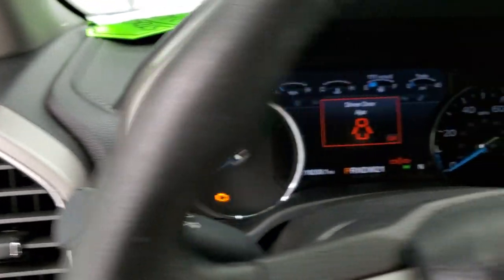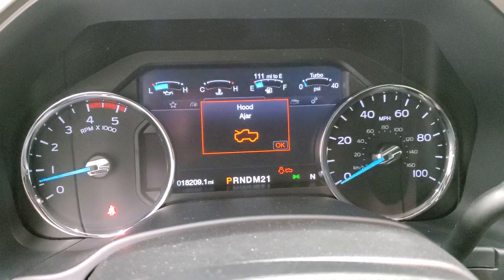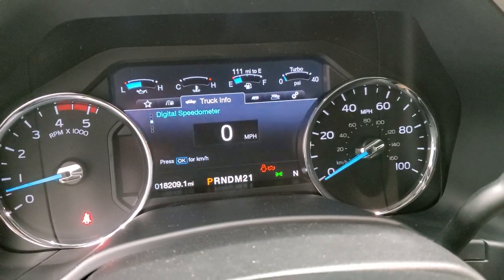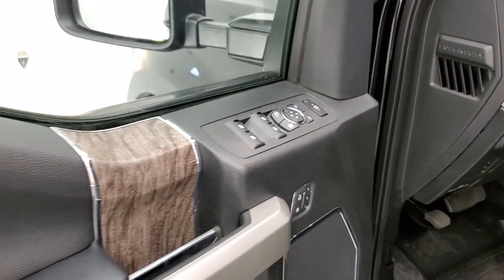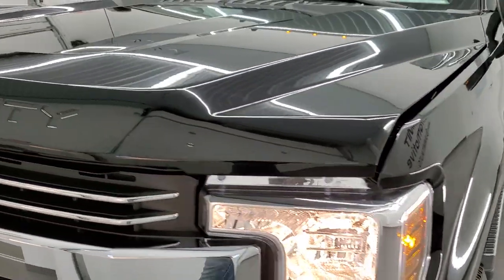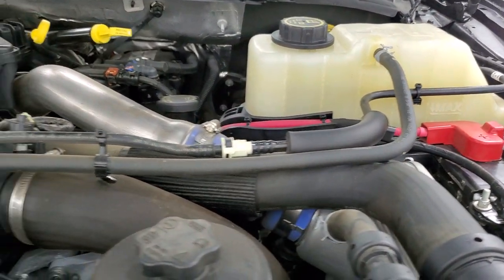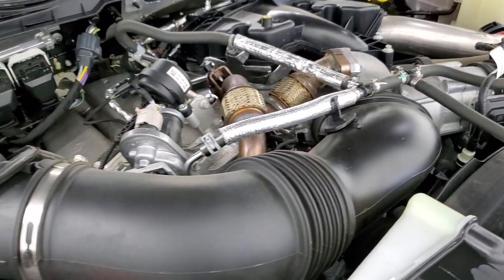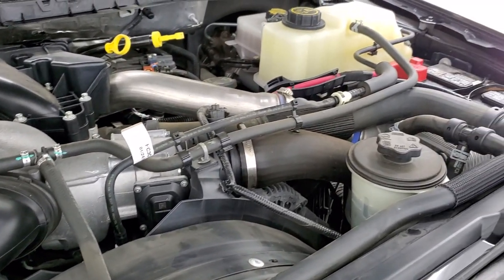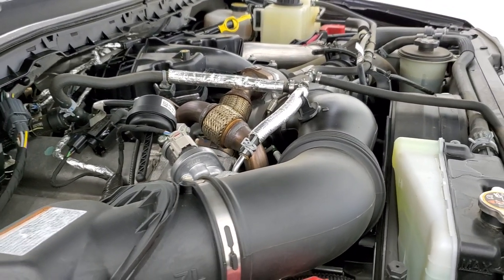We'll start it up and check out under the hood. It starts right up and other than alerting me that the hood and doors are ajar, there are no check engine lights or anything like that. Under the hood we have the 6.7 liter Power Stroke Diesel engine. The engine bay is very clean and runs very smooth. This truck has been fully safetied and inspected by our service shop, has a fresh oil and filter change, and all the fluids have been checked and topped off — this truck is 100% ready to go.